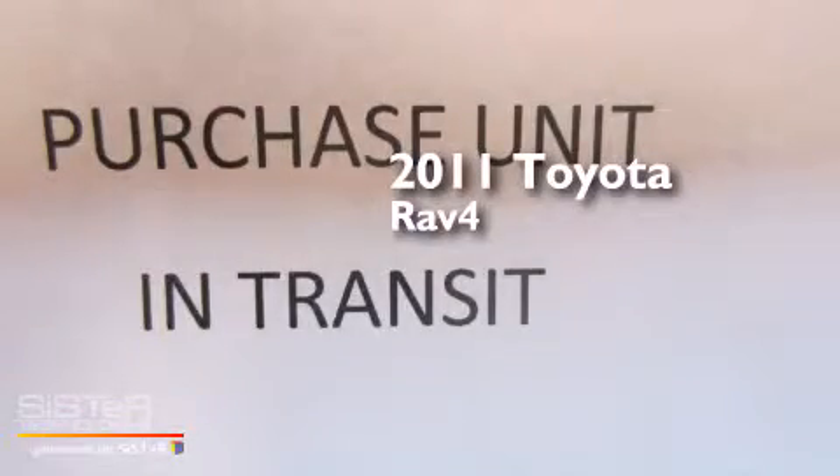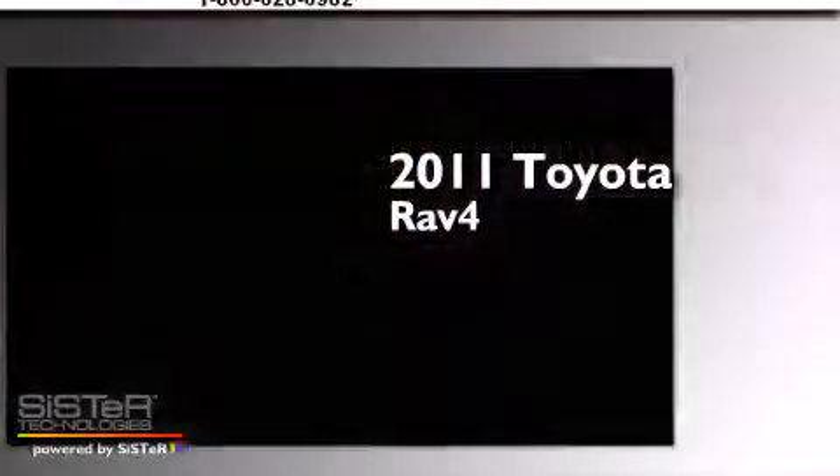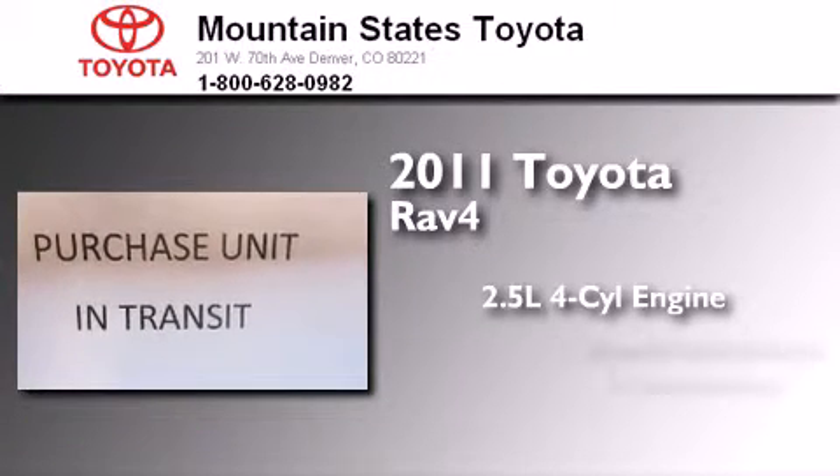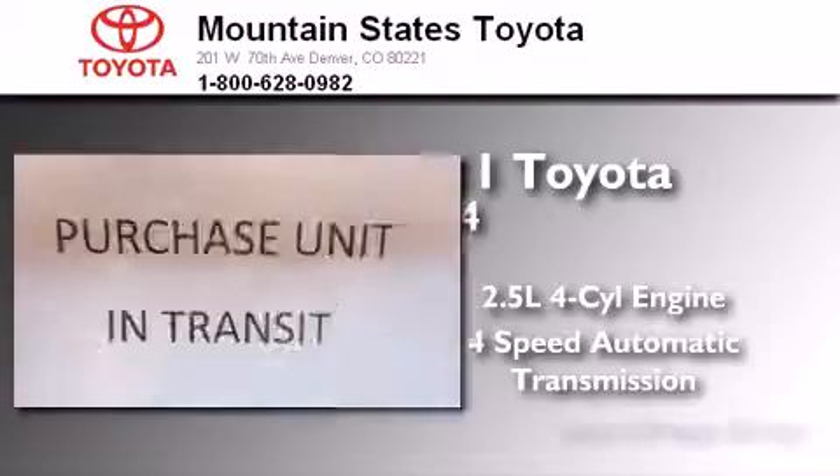This is a certified pre-owned 2011 Toyota RAV4. It has a 2.5-liter 4-cylinder engine, a 4-speed automatic transmission, and 4-wheel drive.